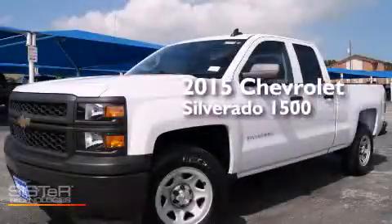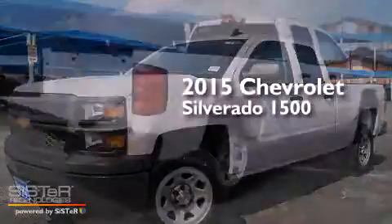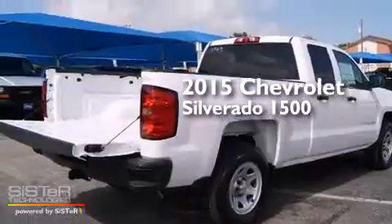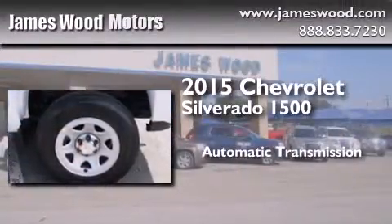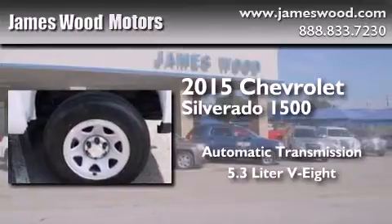This is a brand-new 2015 Chevrolet Silverado 1500. This truck has an automatic transmission and a 5.3-liter V8.